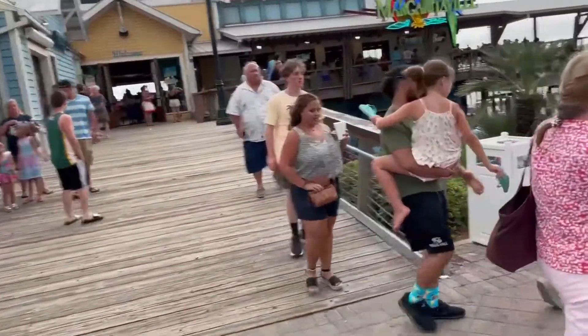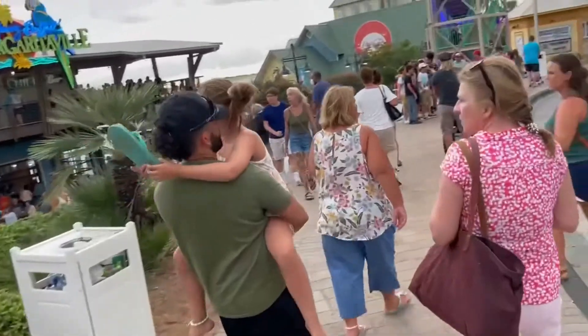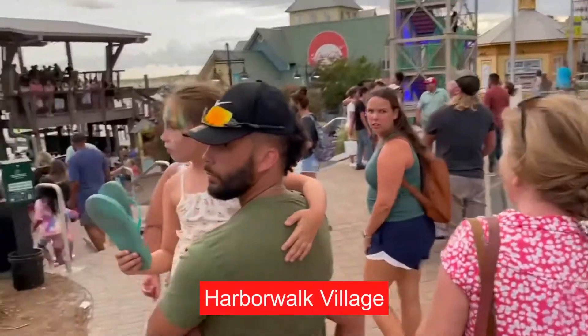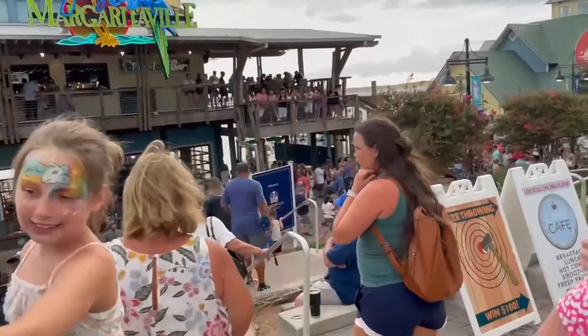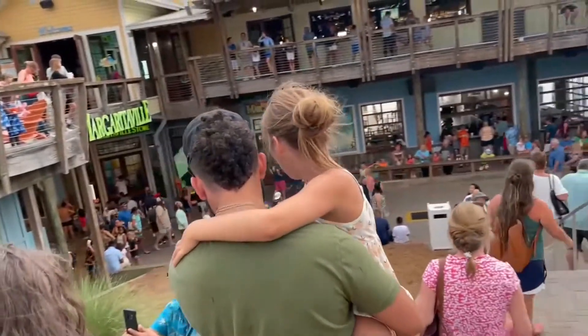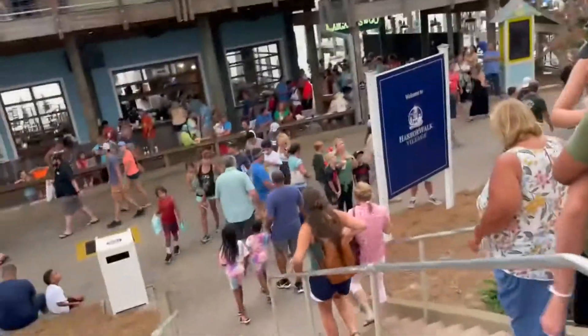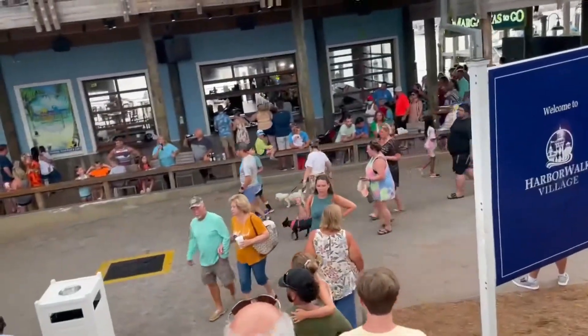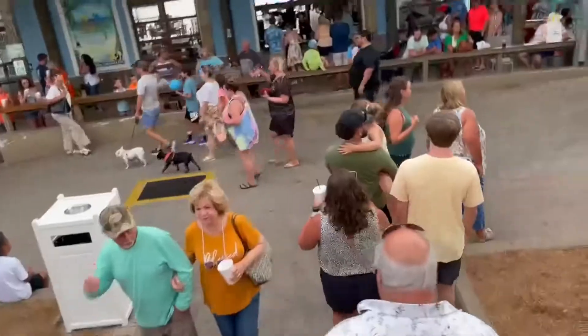We're at Harbor Walk Village. There's a Jimmy Buffett's Margaritaville — there's supposed to be tons of entertainment and shopping. Let's see what's going down here at the village. Wow, things are happening! Jimmy Buffett's Margaritaville — look at the two-story restaurant and bar with live music along the Harbor Walk here in exciting Destin, Florida. Everyone's coming to Harbor Walk, even me.